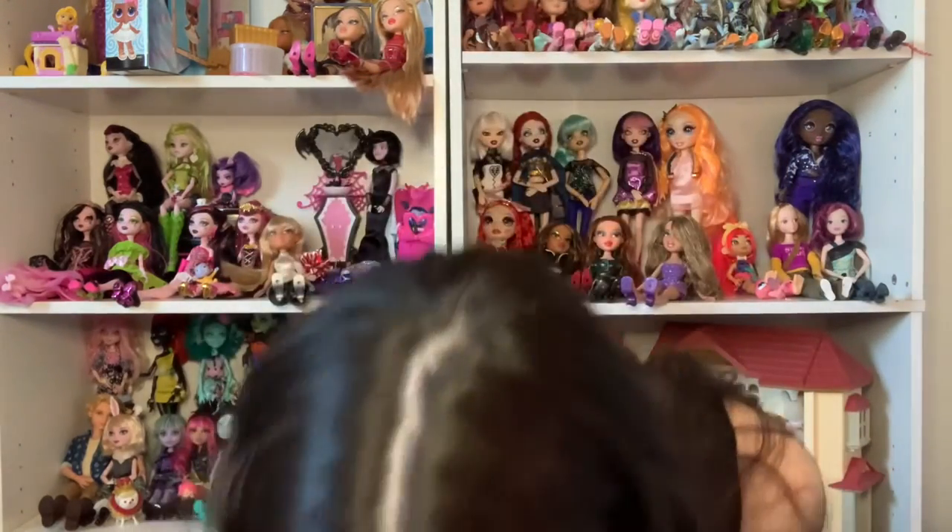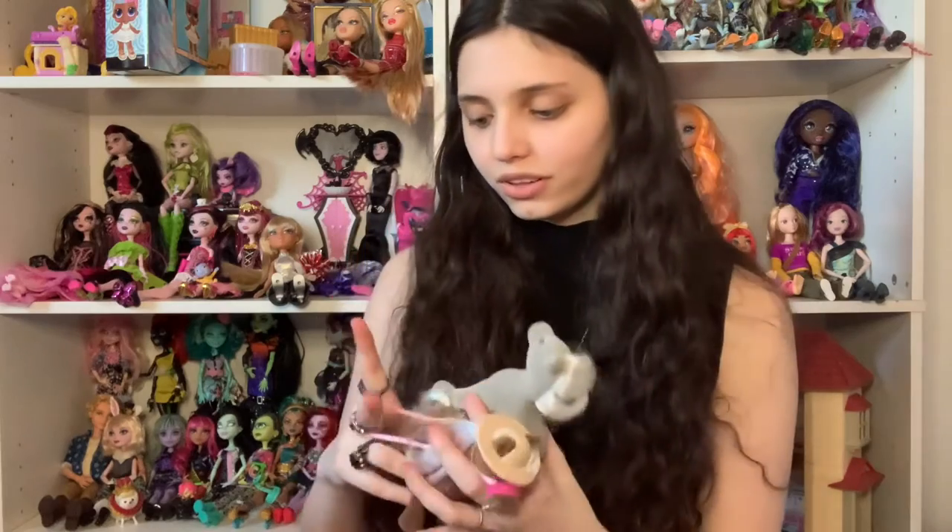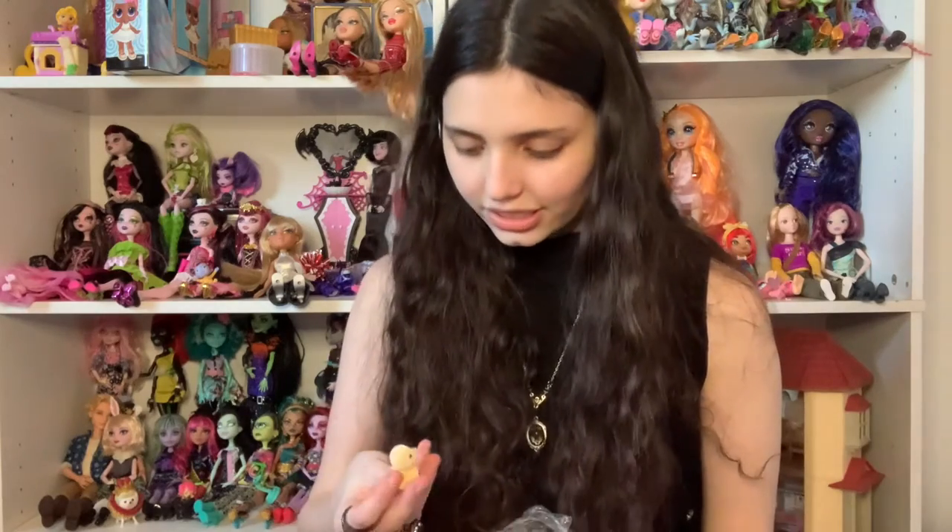There are also more Calico Critters, but not the sentient kind — these are the extra animals, like the horses. I actually have a baby horse so these can be his parents. Each of those bags was about six dollars. I also got little baby ducks — not sentient ducks.